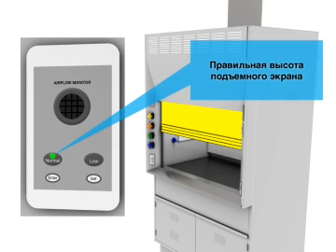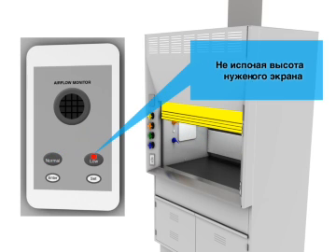Correct sash height. Do not use — needs repair.